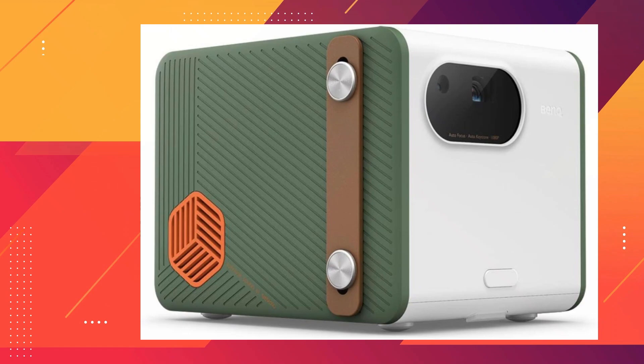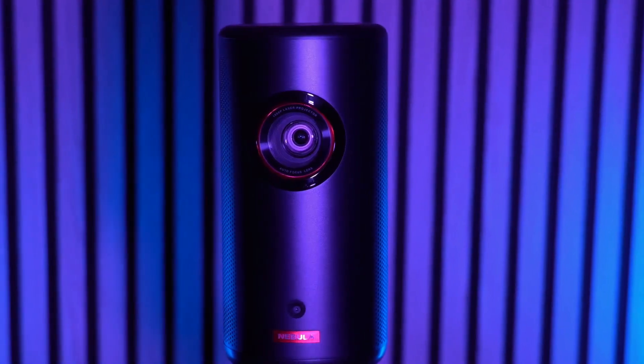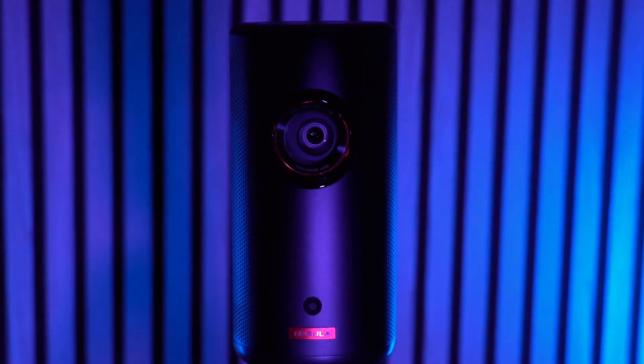Its user-friendly design includes an adjustable stand with a 15 degrees tilt, autofocus, 2D keystone correction, and four-corner adjustment for flexible and precise projection setup.